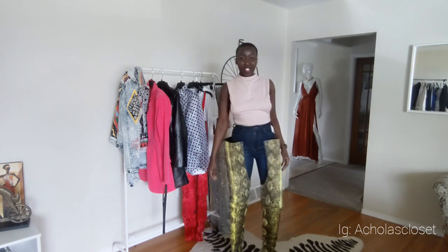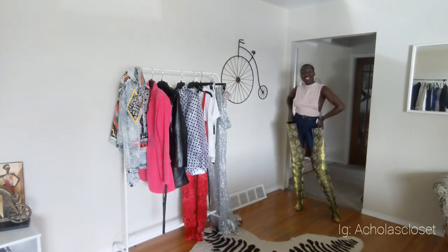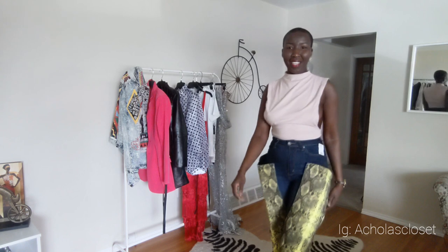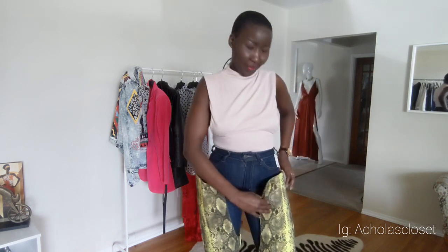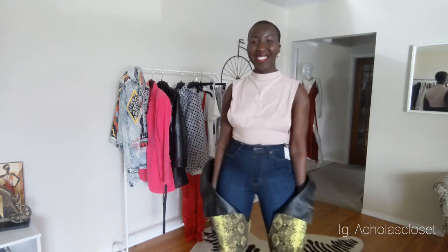If you are loving this boot, hit that like button — I would love to know. You can also fold the front of the boot and have the back sit straight up. You can even pretend there are pockets if you want — but it is absolutely stunning and I am in love.